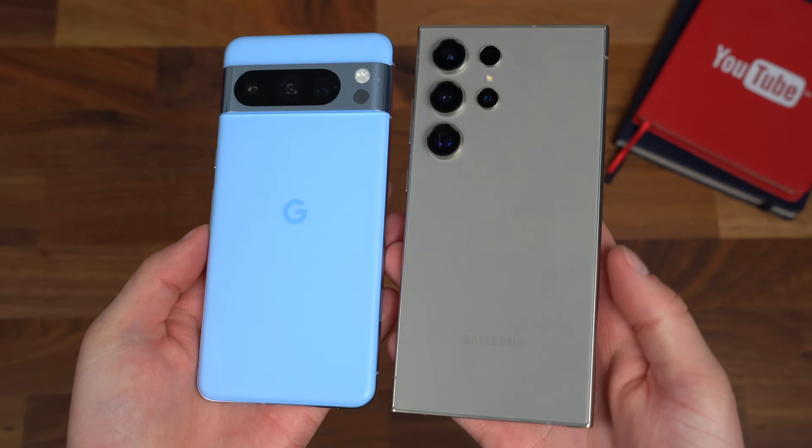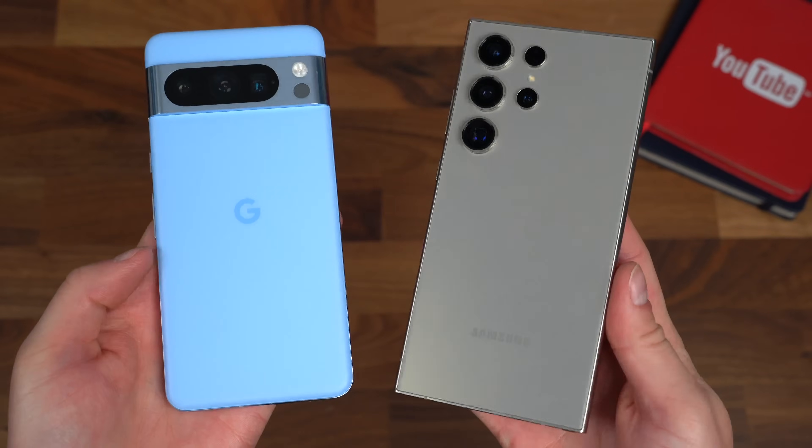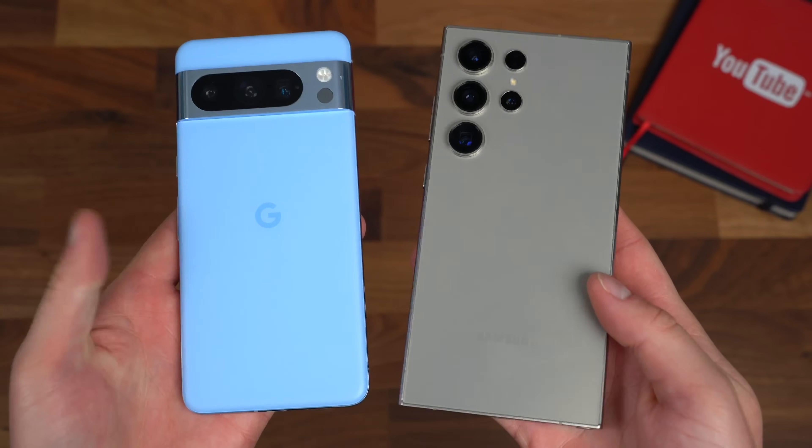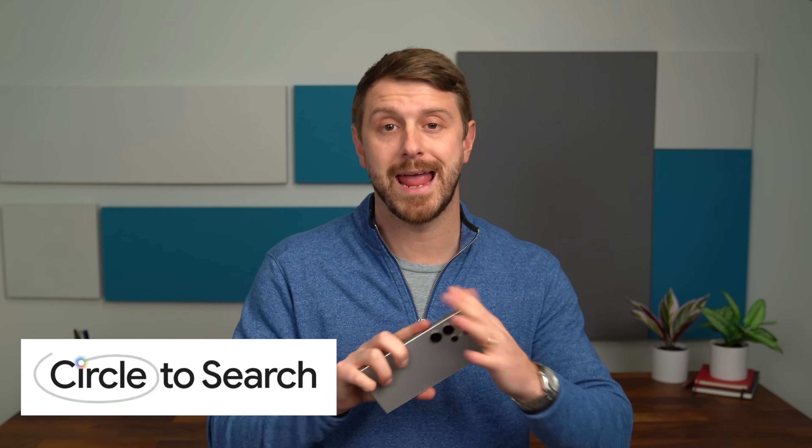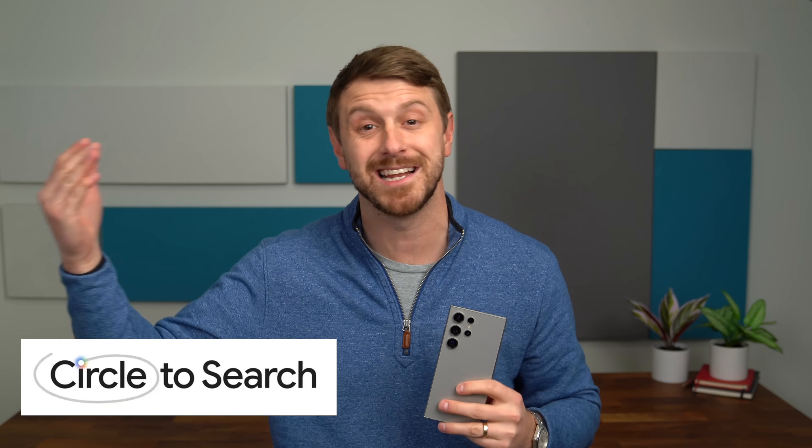Circle to Search is launching on January 31st on the Galaxy S24 series and the Pixel 8 and Pixel 8 Pro. If you pre-order one of these devices, be sure to check out Circle to Search, or if you already have a Pixel 8 or Pixel 8 Pro, definitely test it out and make sure to really give it a chance — integrating it into your phone usage is key because I use it all the time. I reached out to Google and asked if this will come to other Android devices, and they responded that they have no more information about any future releases just yet, so stay tuned.